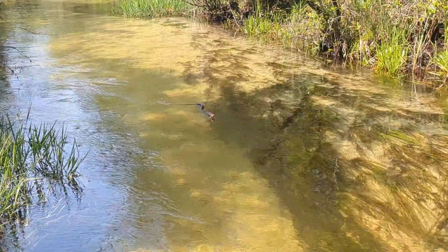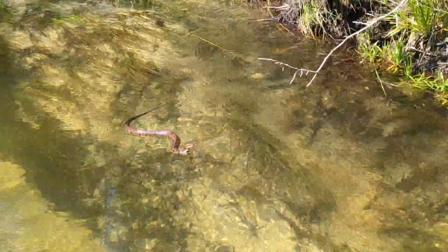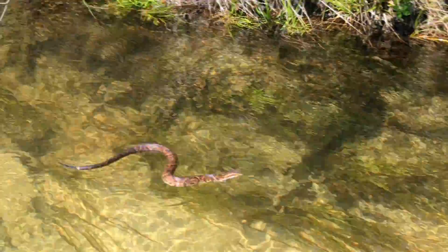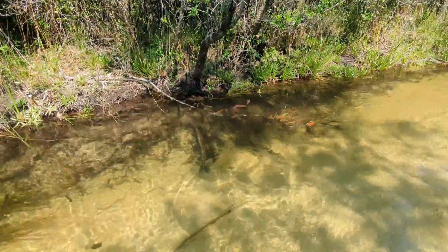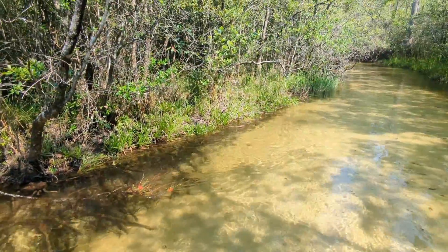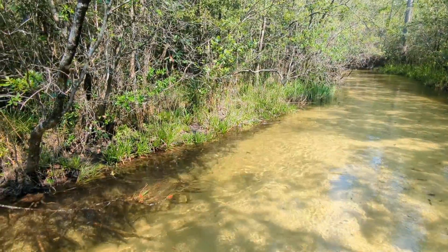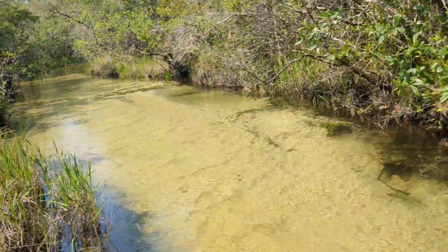Looks like I've got some sort of snake coming towards me. That's a cottonmouth. I'm still walking, trying to find a good population of gulfensis to video right on the creek.